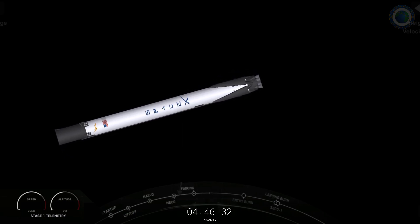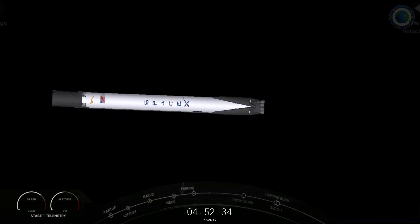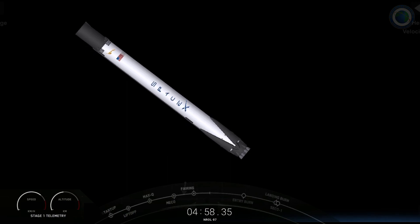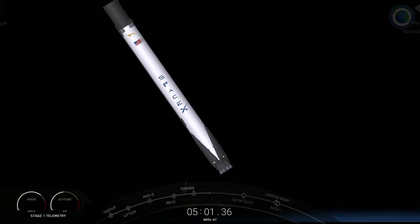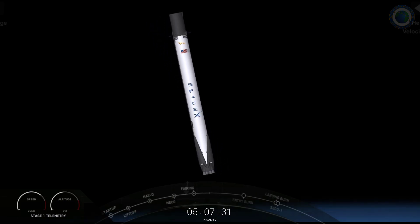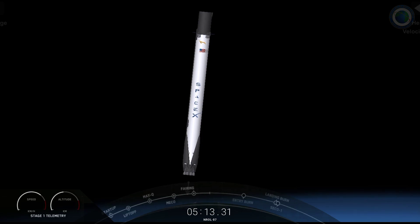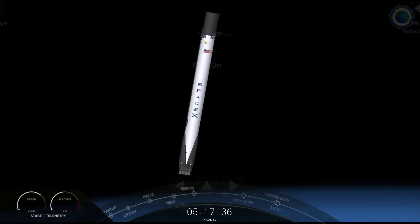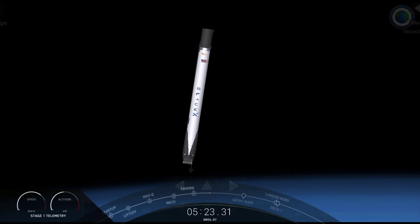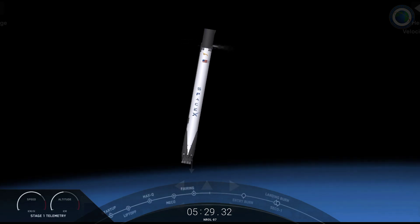Here we have a beautiful view. I think that's probably one of the Channel Islands there on the right-hand side of the screen. We can see two of the four hypersonic grid fins. We deploy those shortly after the stages separate, and those grid fins help steer the vehicle during descent. You will also see — right there we just saw one — like a puff of white gas. That is nitrogen gas from attitude control systems that help control the vehicle's orientation. So there we can see the booster is steering itself back to Vandenberg Space Force Base.